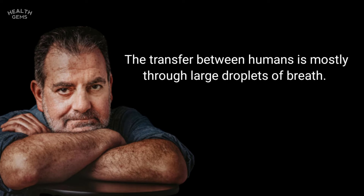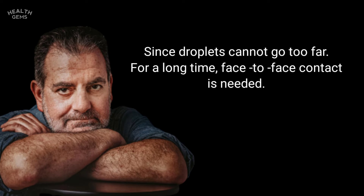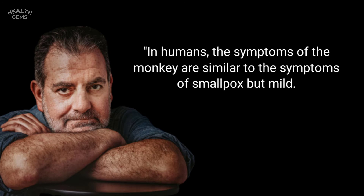Transfer between humans is mostly through large respiratory droplets. Since droplets cannot travel too far, prolonged face-to-face contact is needed.